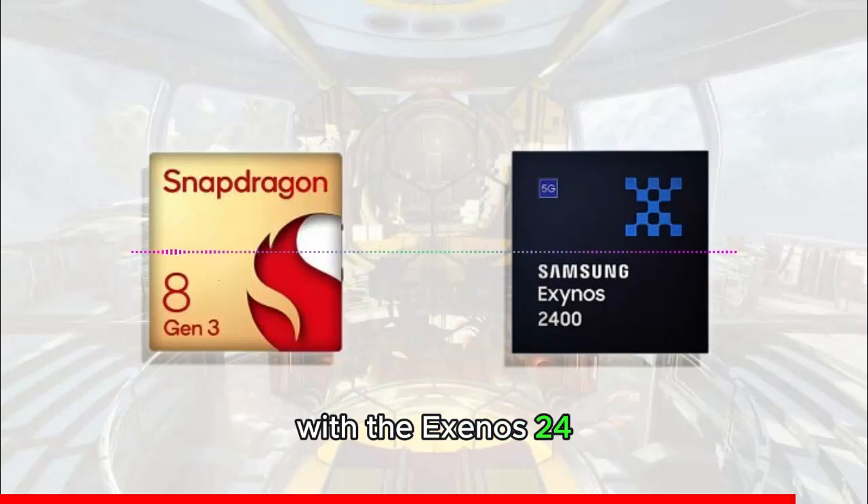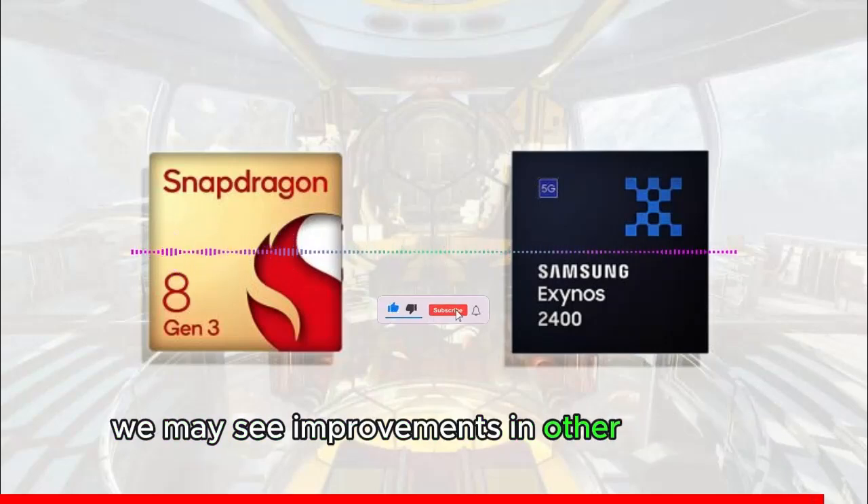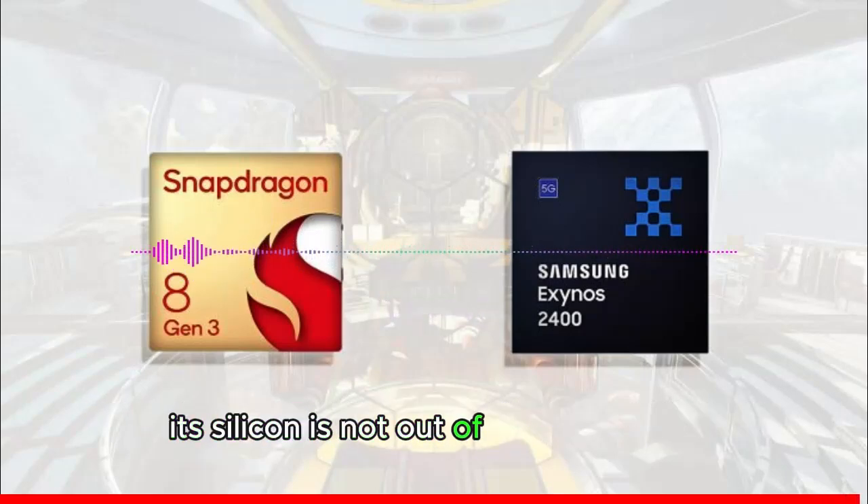With the Exynos 2400 coming out on top in two 3DMark benchmarks, we may see improvements in other tests too. So while we are positively surprised with what Samsung has produced, its silicon is not out of the woods yet.